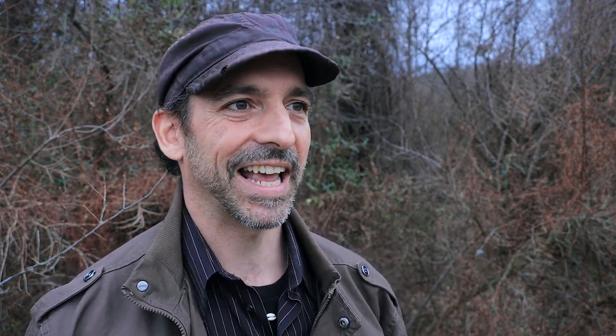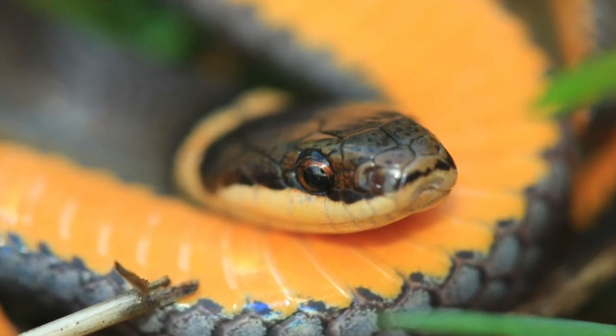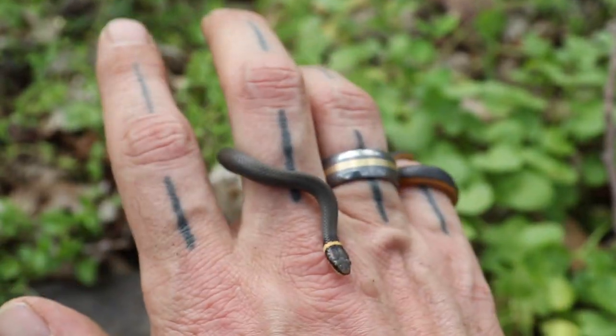Fossorial, of course, is another word for spending most of their time underground. They're just really cute snakes — cute little faces, tiny little bodies. They don't get more than 20 inches, and most of the time they're half that size. That right there makes them pretty cute. I love me the ring-neck snakes.